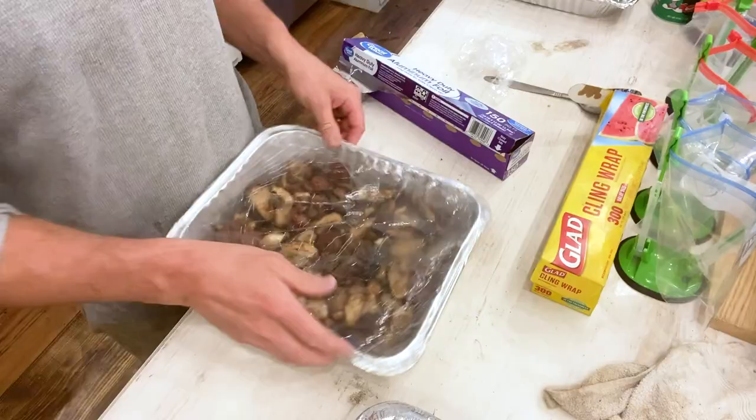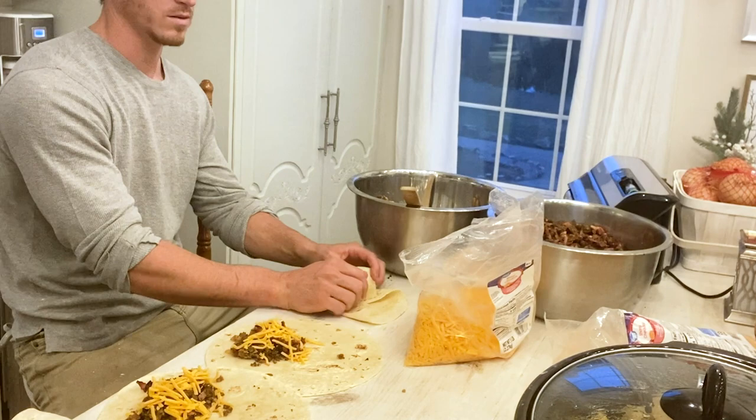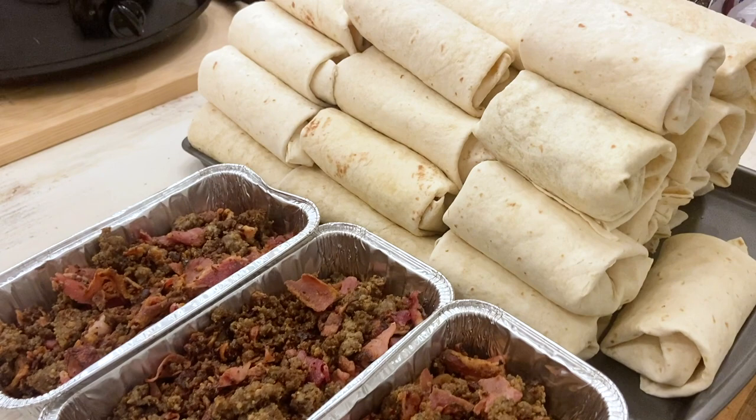I recruited my husband to come in and help me start making the breakfast burritos. He started by adding in the meat mixture — ham, bacon, and sausage — then the potato and onion mixture, and we added some cheese. He's really good at making these burritos. We ended up with three breakfast bowl meals and 45 breakfast burritos, which I thought was awesome.